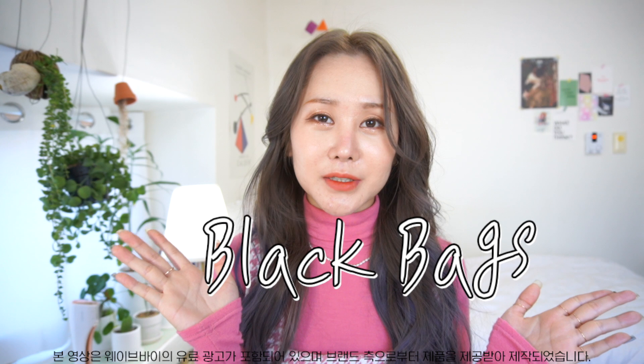Hello, everyone. Today's video is a designer brand bag collection of five bags. I also chose black bags. Because I have a lot of different bags, I always go for a black bag. If a design is so beautiful, I still chose black. So today I chose black bags.